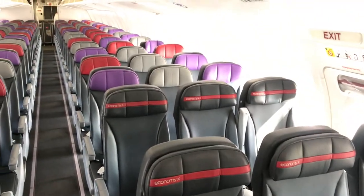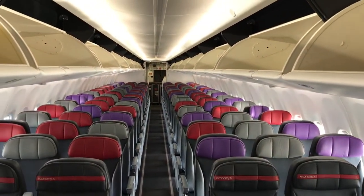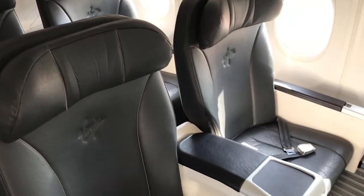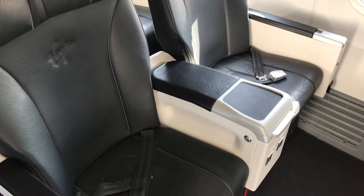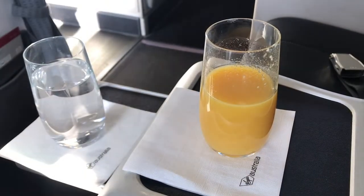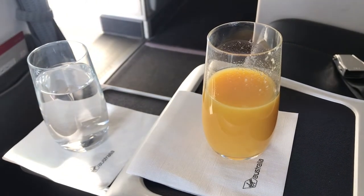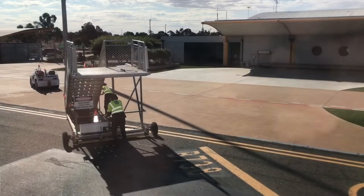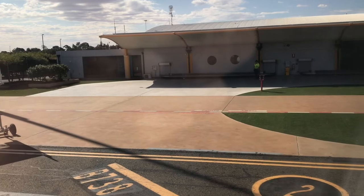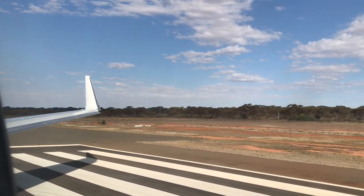I was really impressed with how the aircraft presented — the Virgin Australia colour scheme is very stylish and looks nice and modern. Again there were welcome drinks, and I was the only passenger in business class. This return flight was also upgraded using the Virgin upgrade bid. The aerobridge was pushed away and the aircraft made its way to the runway for our departure from Kalgoorlie.